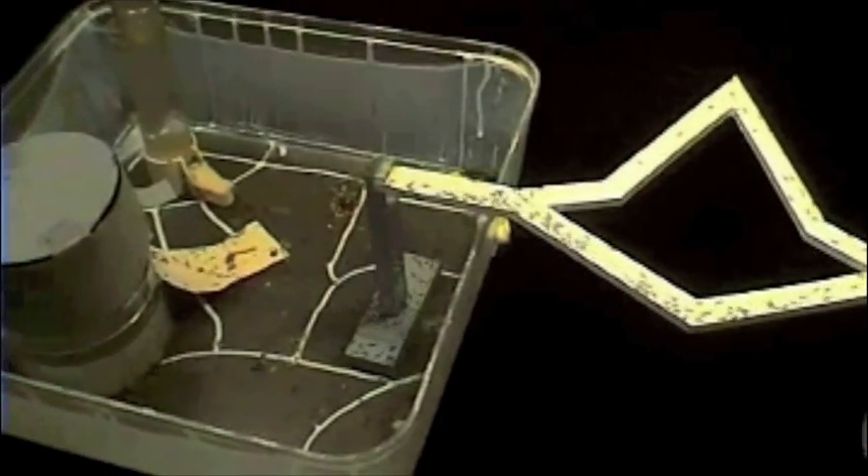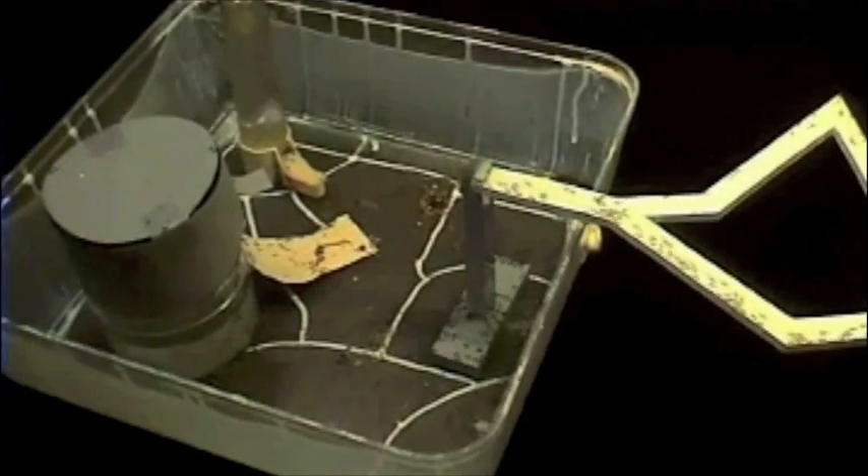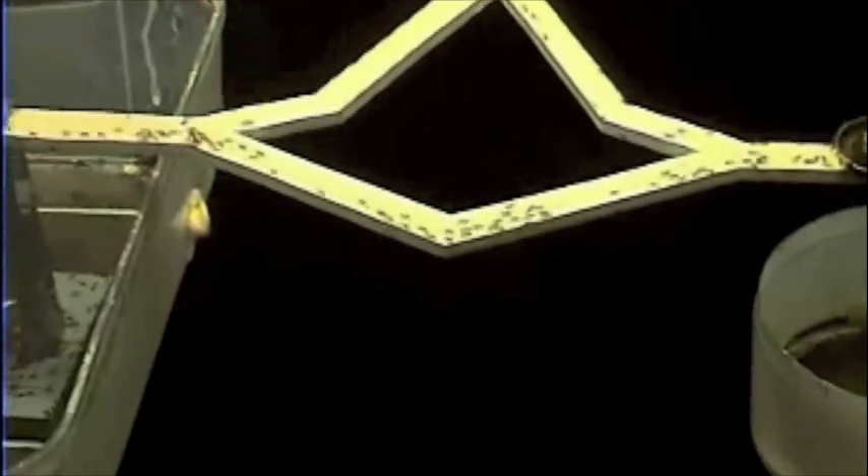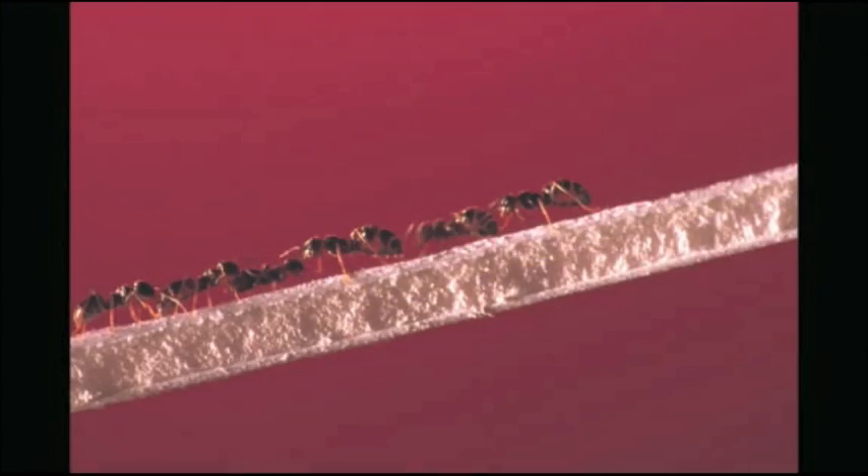So in fact there was no traffic jam. That was a surprise because 1.5 millimeters is really, really narrow. And they managed to, by using the two branches at the same time and with this pushing phenomenon at the entrance of the bridge, really avoid traffic jams. And it's why we had the idea for the second experiment.